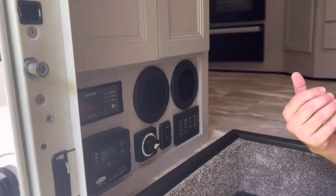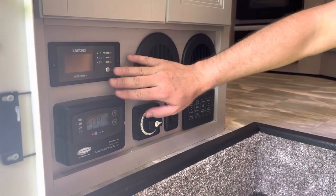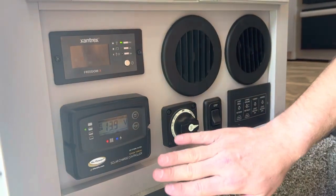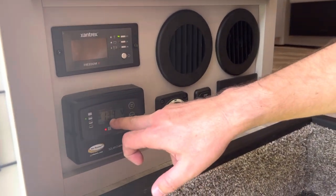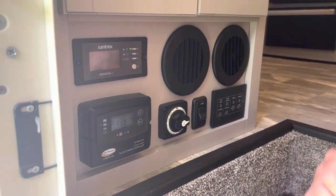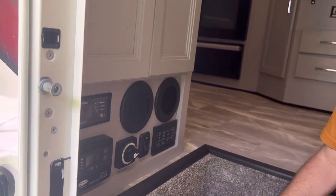We've had the camper for a year now and it all makes sense. You have your solar power charger here — this control tells you how much your solar power is charging, whether it's on or off. This is your solar charge controller. It also tells you what your house battery power is at — right now it reads 13.9 volts. You can tell your chassis and house battery levels on the touchscreen up top here.